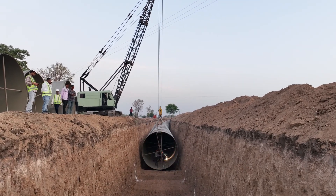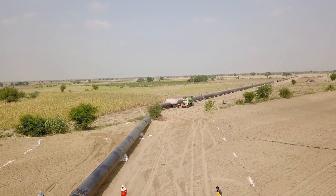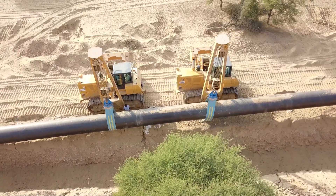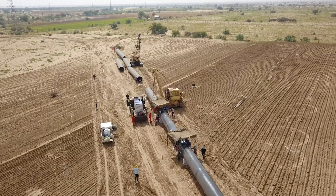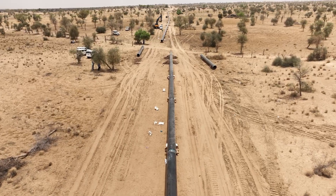Laying a pipeline for drinking water is known to be a challenging task, but when it comes to laying pipelines for oil and gas supply, especially in the desert, the difficulty level reaches new heights. Imagine the immense challenges faced in laying an oil and gas pipeline in the scorching sands of the Thar Desert, where high temperatures test the limits of endurance.